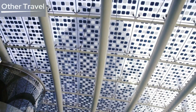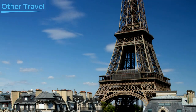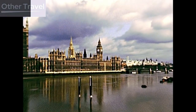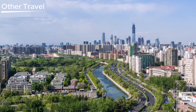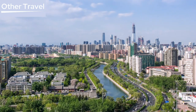Every city has distinctive architecture of its own. When you think about Paris, the first thing that comes to your mind is the Eiffel Tower. Big Ben comes to mind when you talk about London. The Statue of Liberty comes to mind when you mention New York. What are Beijing's famous landmarks then? Let's have a look at the 10 must-see landmarks in Beijing, China.